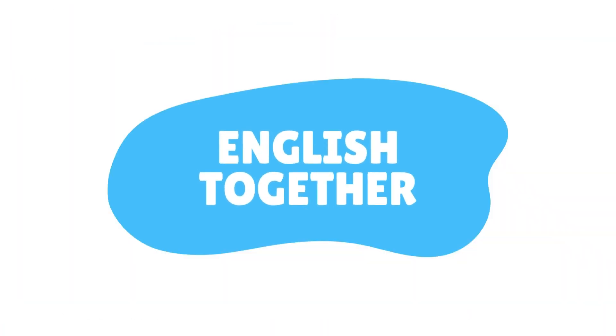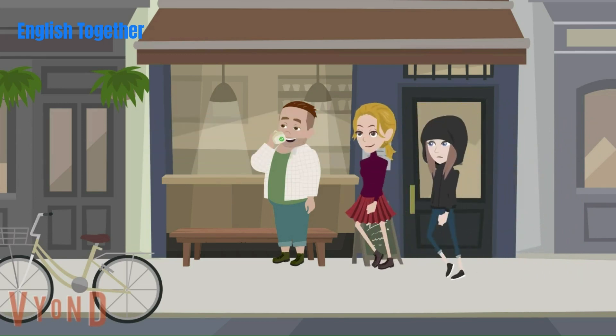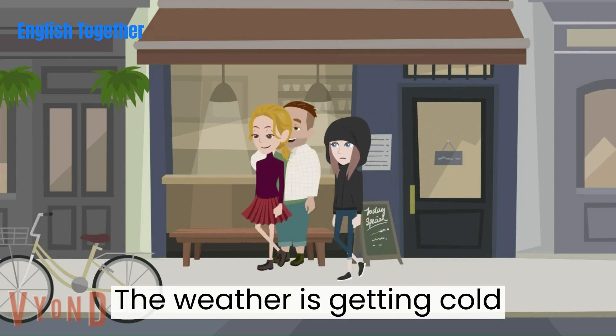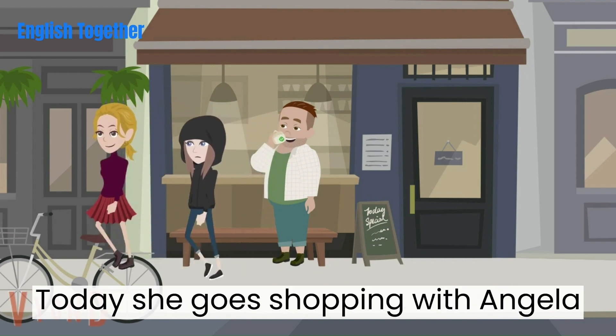English together. Shopping with friends. The weather is getting cold. Jenny wants to buy a new pair of jeans. Today she goes shopping with Angela.